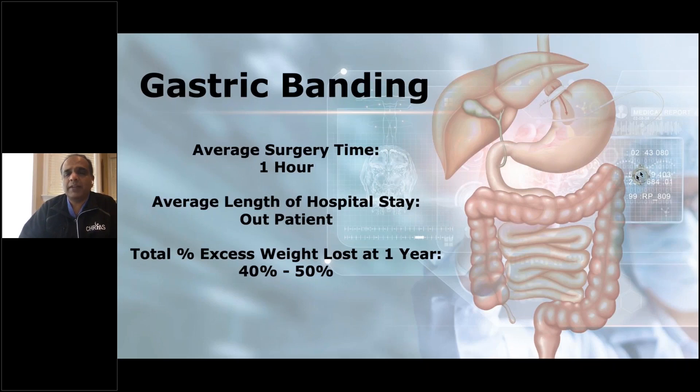This tube is connected to a port, and we can stick a needle in here and adjust how much fluid is present in the system, thereby changing the pressure around the top portion of the stomach. The procedure is supposed to work by controlling your hunger with just the right amount of squeeze around the top portion of the stomach. It's also a same-day surgery. However, weight loss is about half of what you see with the other surgeries, so the sleeve and bypass are a lot more successful than this one.